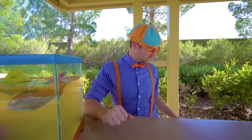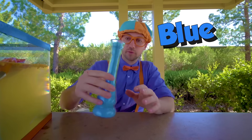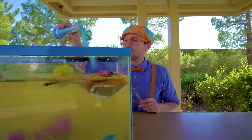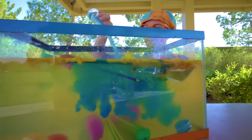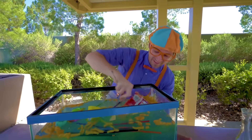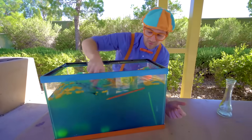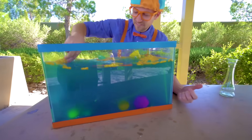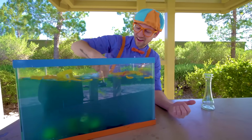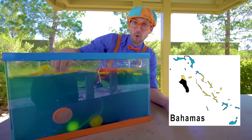I have a special surprise for you — the magical vial. This time it has blue powder. Let's put the blue powder in here. Now we have to stir it. It's making it really blue! It's so fun to see what sinks and what floats. This blue water is like the water you see in the Bahamas or Thailand.